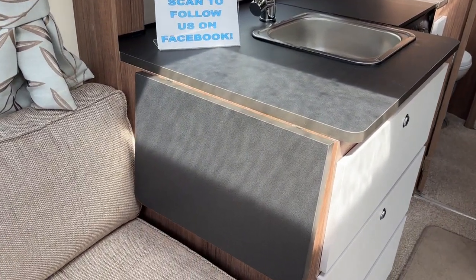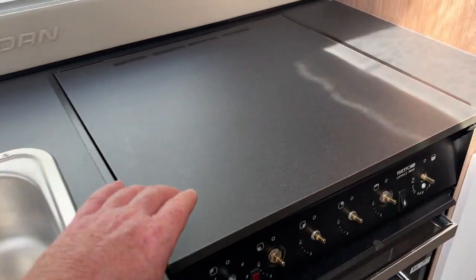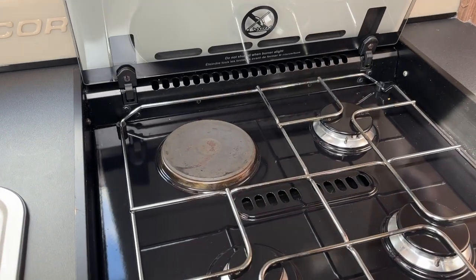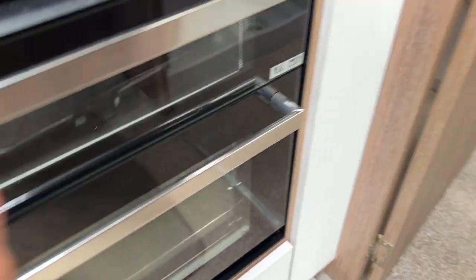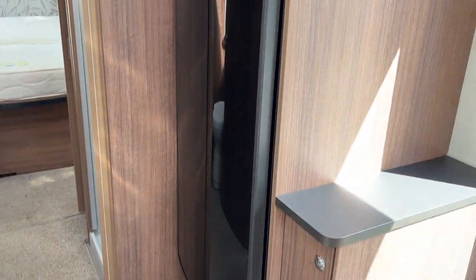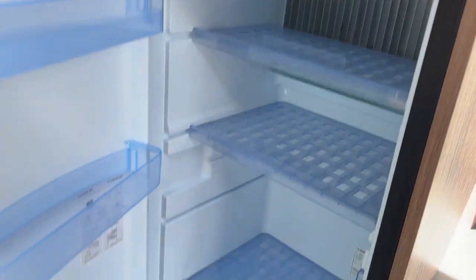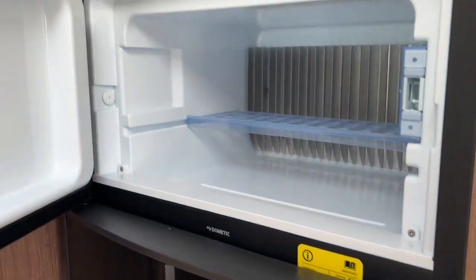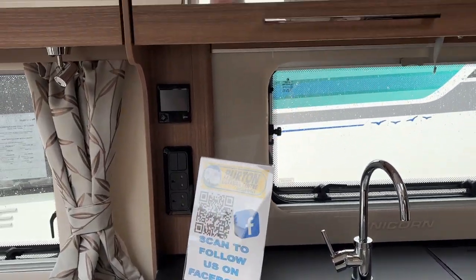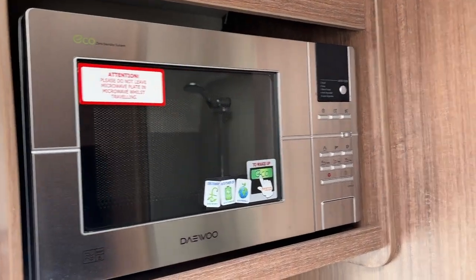The kitchen has a fold-up preparation surface should you need it, a good size sink, three gas rings and an electric hob. There's a separate grill and a large oven beneath. This is a very sought-after model because of the large separate fridge with a section for the freezer, and a mains powered microwave oven as well.